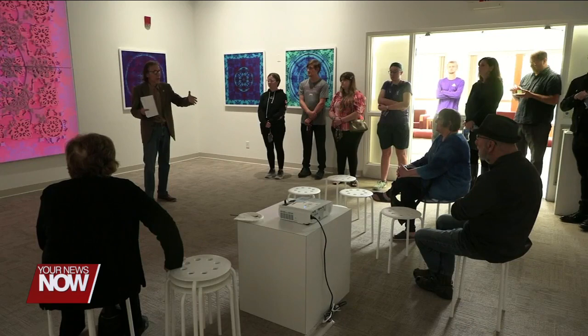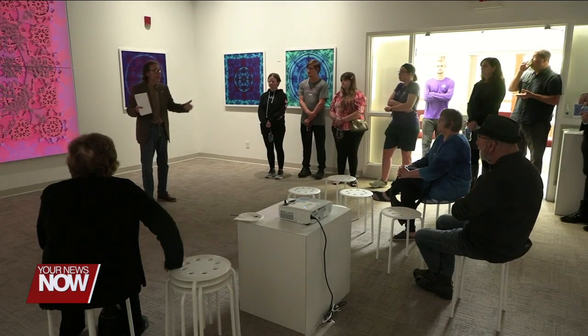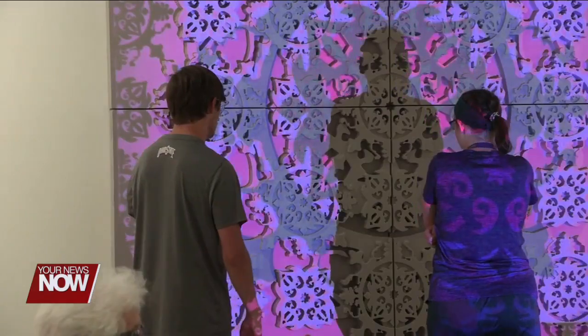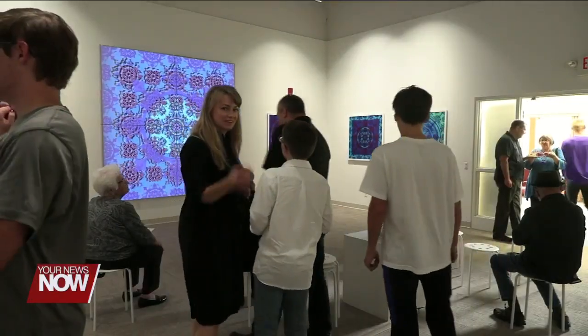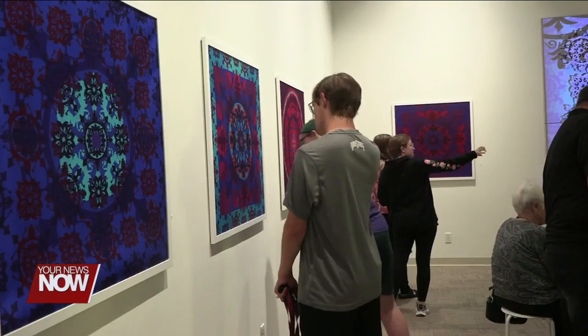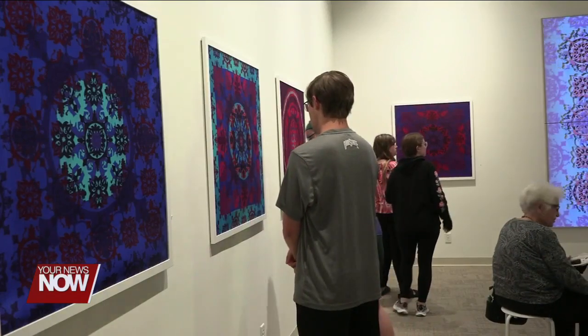More unique than the prints was the centerpiece: a 3D printed pattern that changed colors and motifs through a digital projector. The installation was created by combining concepts used in each artist's career — fashion design and architecture. The university regularly invites artists with unique styles to introduce their students and community to new perspectives on art.